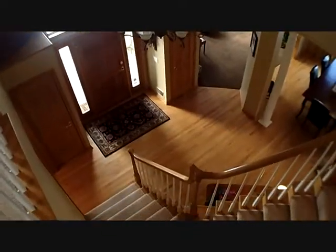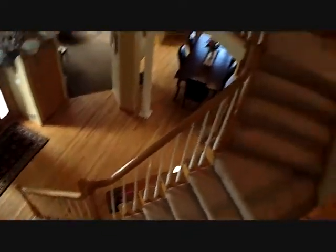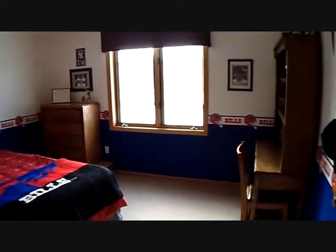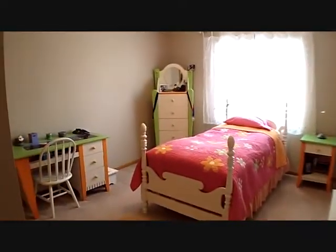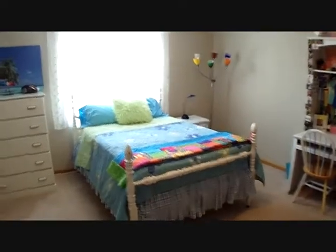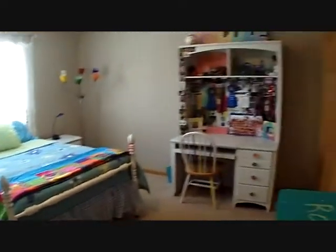See how open and wonderful looking this home is? We have another bedroom, bedroom three upstairs, bedroom four upstairs — all very nicely sized — and then a full bath with dual sinks.